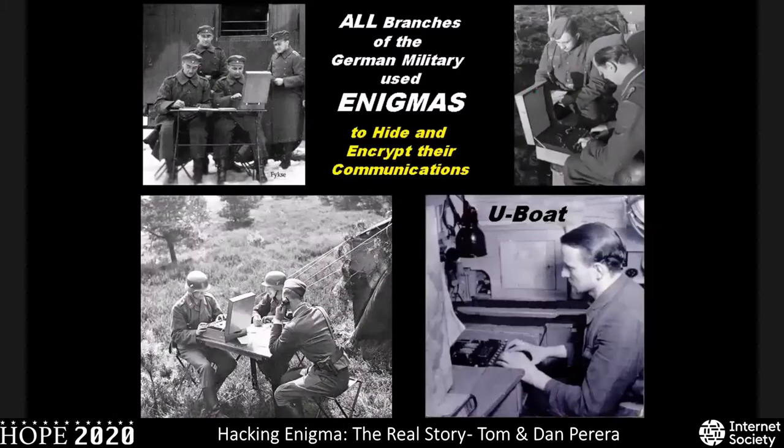All branches of the German military used Enigma machines to hide and encrypt their communications. Starting way before the beginning of World War II in 1939, in the early 1930s, the Germans started building up their military illegally and had to hide this, so they used the Enigma machine. They then continued using the Enigma machine throughout World War II to hide and encrypt their communications.